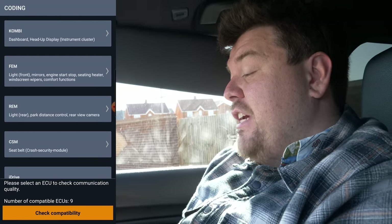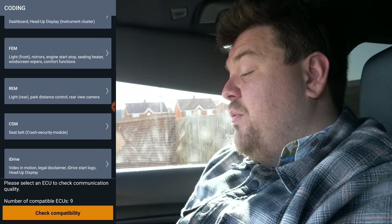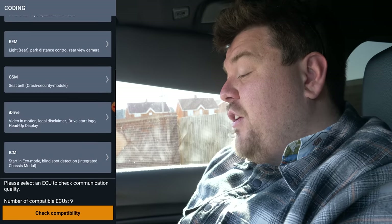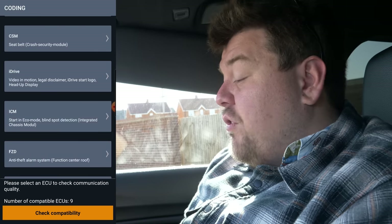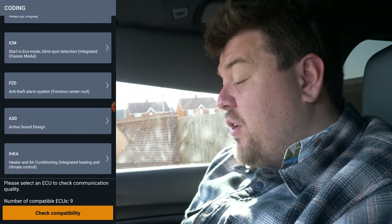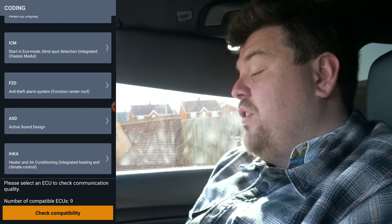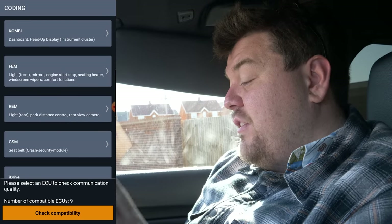You have the dashboard, heads-up display, instrument cluster, and then stuff relating to what they call the FEM module — lights, engine, start-stop, parking distance control, crash safety module. There's also iDrive, all sorts of different things. You can tell the car to start in eco mode, you can also control the active sound design — that's the sound being piped into the car via the speakers — and then also heating and air conditioning and so on.